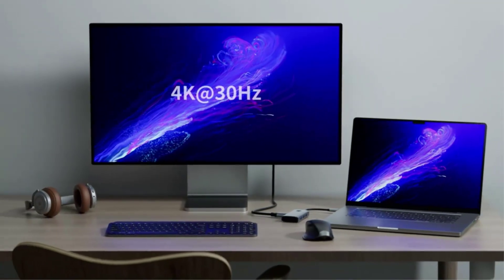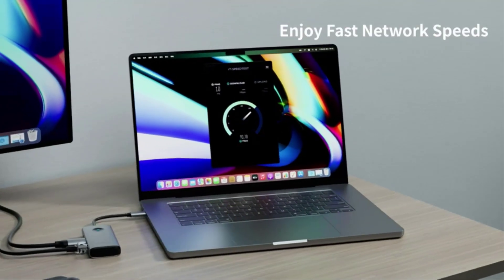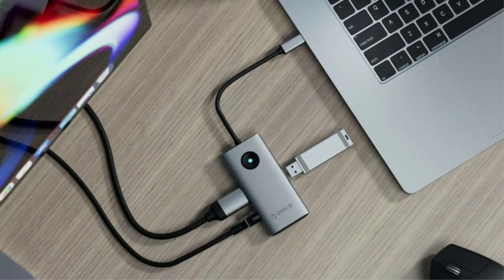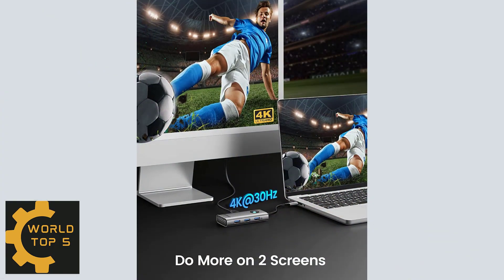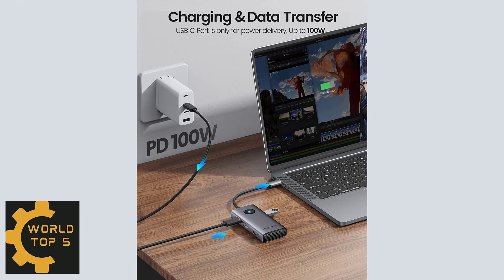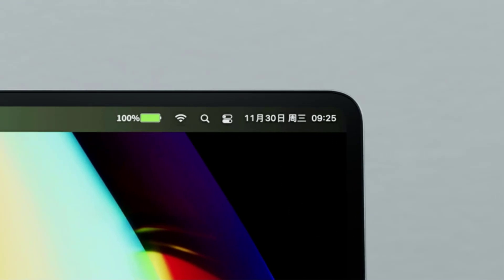Built-in 3 USB 3.0 ports fulfill high-speed data transfer across a wide range of applications simultaneously. The docking station's 100W USB-C power delivery port can greatly reduce the charging time of your laptop. It can also mirror or extend laptop screens to external large screens, presenting 4K at 30Hz ultra-high definition with high refresh rate images.